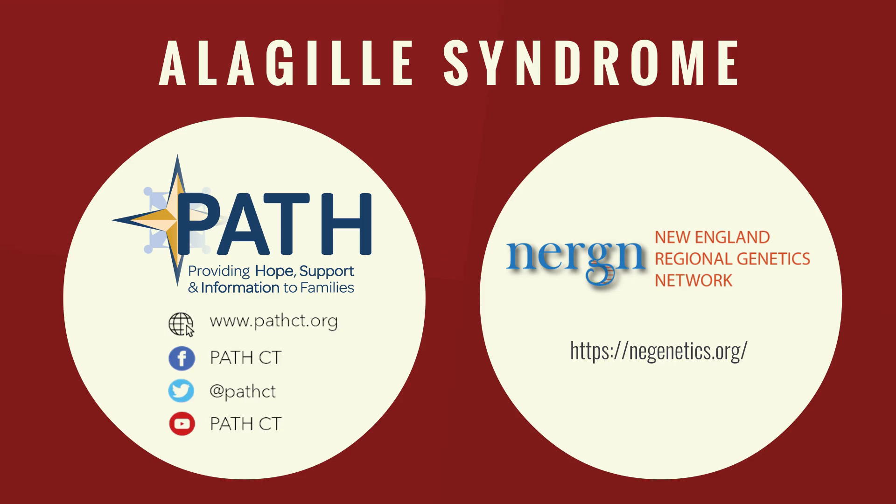This video is brought to you by PathCT and funded by the New England Regional Genetics Network, NERGEN. We would like to credit the National Organization for Rare Diseases, the NIH National Center for Advancing Translational Sciences, the Children's Hospital of Philadelphia, MedlinePlus, and Johns Hopkins Medicine for the information shared in this video. We would also like to thank Stephen Cofrancesco for composing original music for PathCT. If you'd like to stay in the loop, subscribe to our YouTube channel and follow us on social media, where you'll get updates on future episodes and other programs. Thank you.